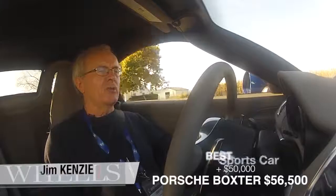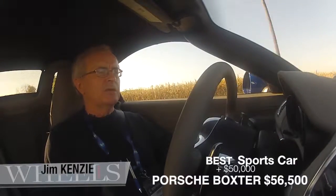I'm Jim Kenzie from wheels.ca. We're in the new Porsche Boxster mid-engine sports car.